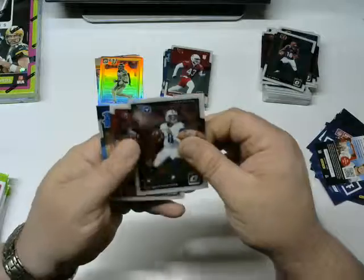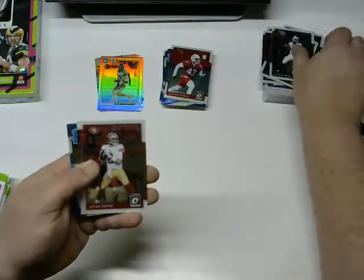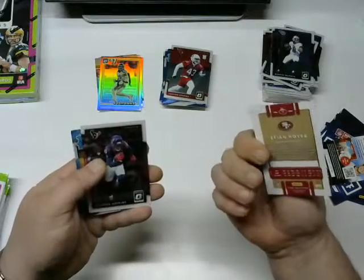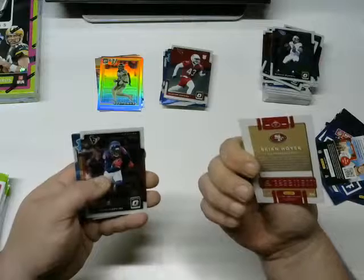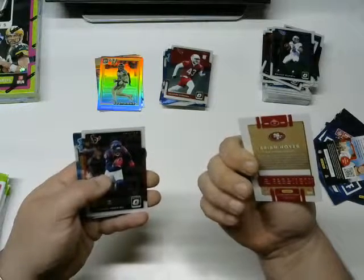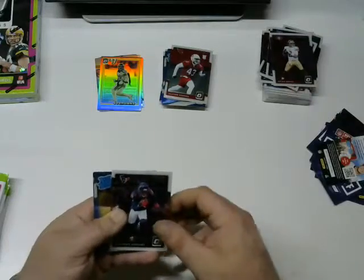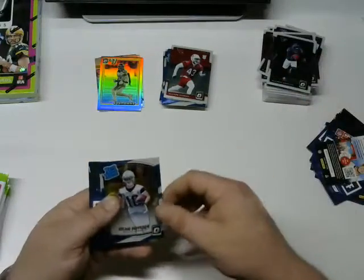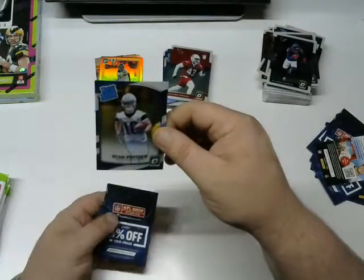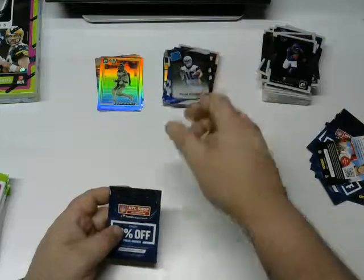Next pack: Marcus Mariota — it's fun watching him play. Brian Hoyer — I was wondering if he was related to the Hoyer we had as a backup Patriot. He's got 8,000 yards in his career, might be the same guy. God bless you buddy, you're doing alright. DeAndre Hopkins, and a Ryan Switzer rated rookie from Dallas.